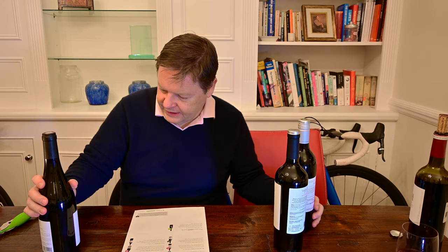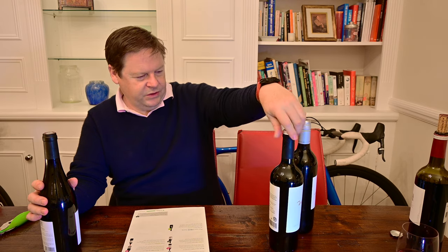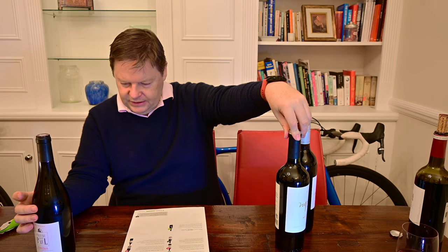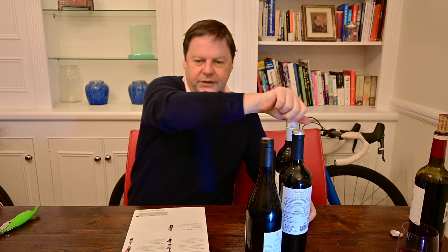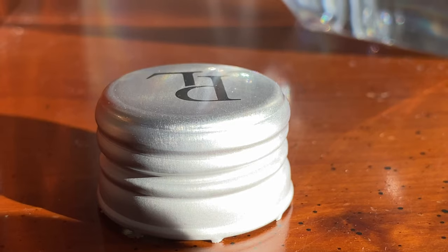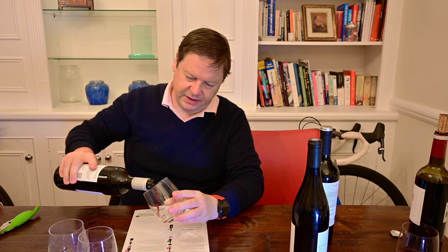I don't get much American wine and I don't get to go to America much. We're going to try them in the order they are in Majestic. The first one is going to be very easy because it's a screw top. That's the sound that every person that likes wine loves to hear - the sound of a screw top opening. I'm sorry to be a snob like that.